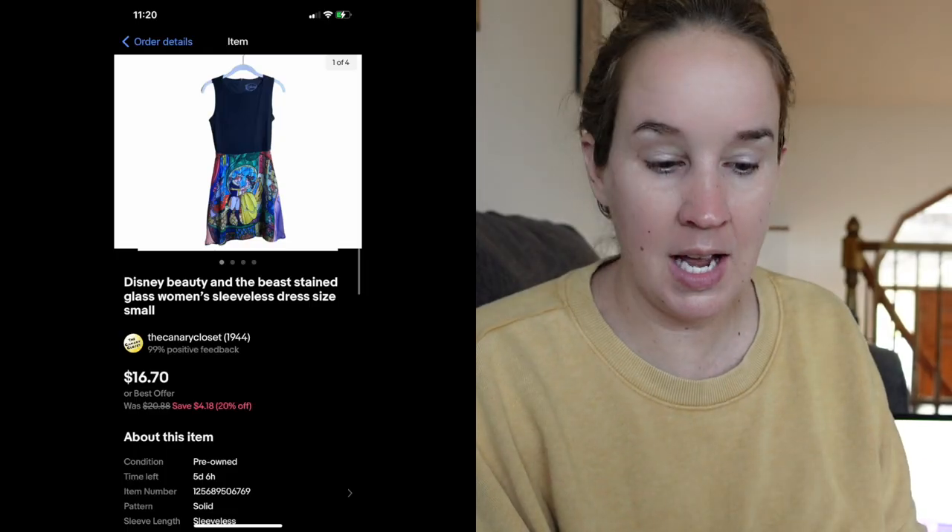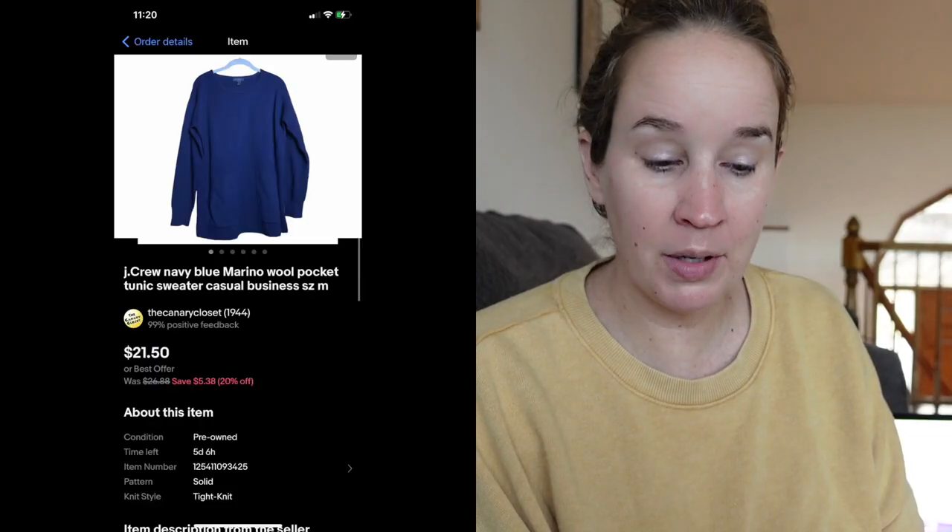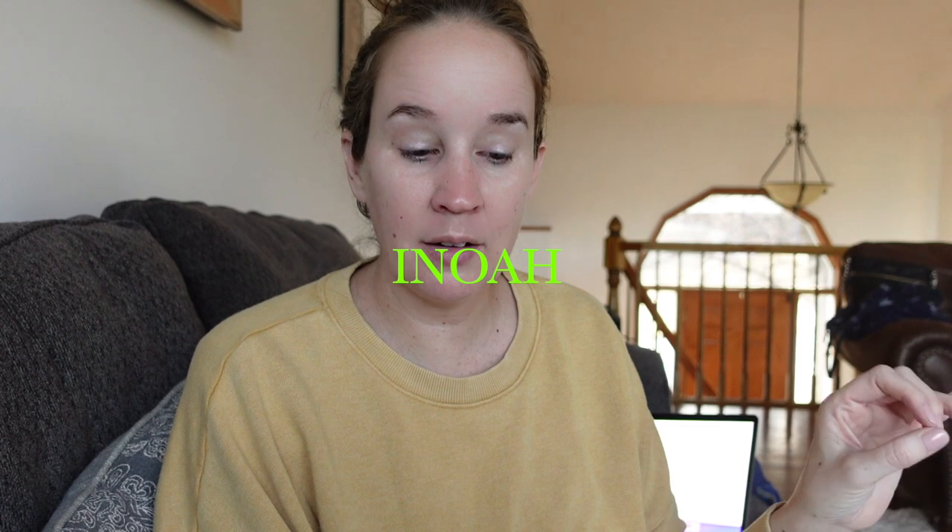Next was a Disney Beauty and the Beast stained glass women's sleeveless dress — also Grace's; she's grown out of that style. It sold for $16.70. I sold these Fig Zamora teal high-rise scrub pants from my swap box with Matt. They weren't a size extra-extra small, so I think that's why I had to sell them for less — they sold for $20. Next was a J.Crew blue merino wool pocket tunic sweater from one of my very first flip lots, sold for $15. Then a new-to-me brand, possibly pronounced I-NOAH, a very art-to-wear floral tunic made in the USA. Comps were around $35–$40 and I sold it within a day for $35.